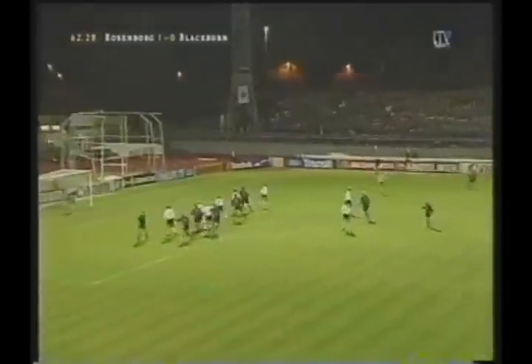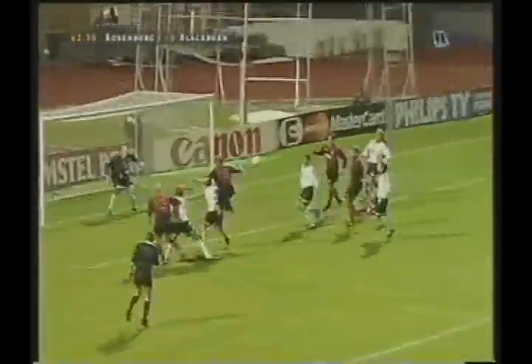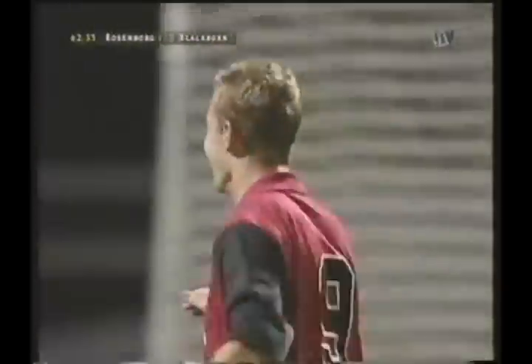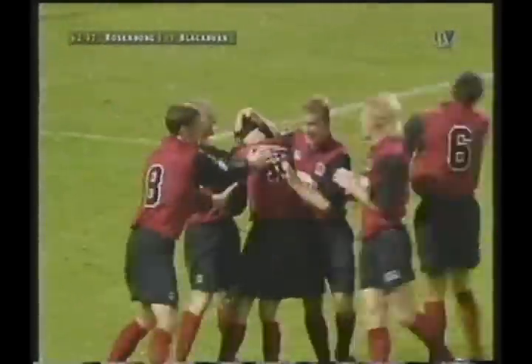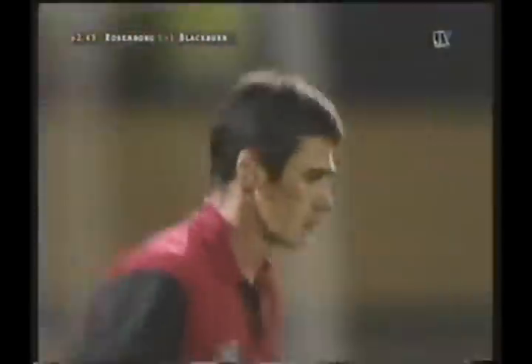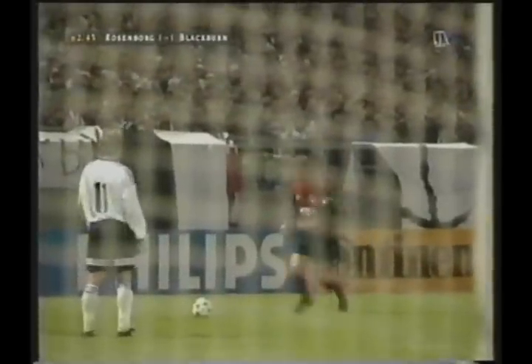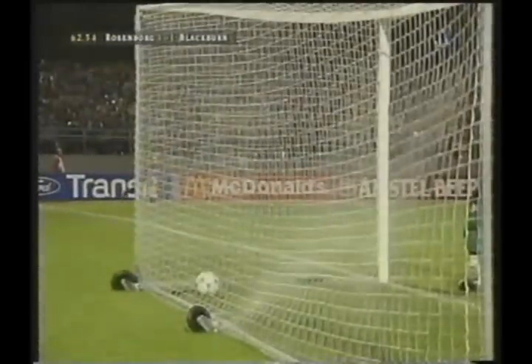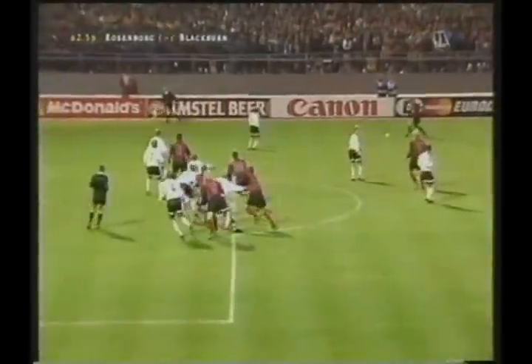Here comes that free kick — floated high. Shearer knocks it down and it's been knocked in! Mike Newell, the number 10, has brought Blackburn Rovers level, when we just couldn't see a goal coming in any direction. Tim Sherwood's long cross there, Shearer wins the ball and wins it well. And in the end it's Mike Newell who just pokes it home to make it 1-1.